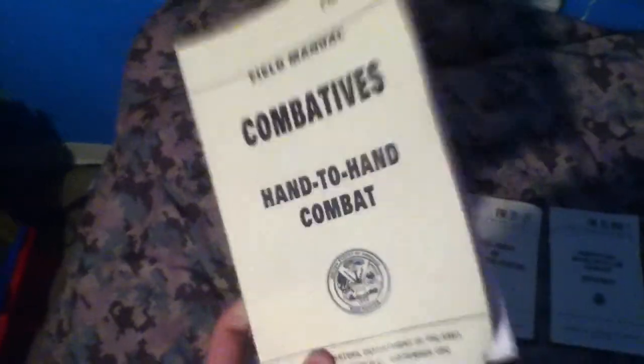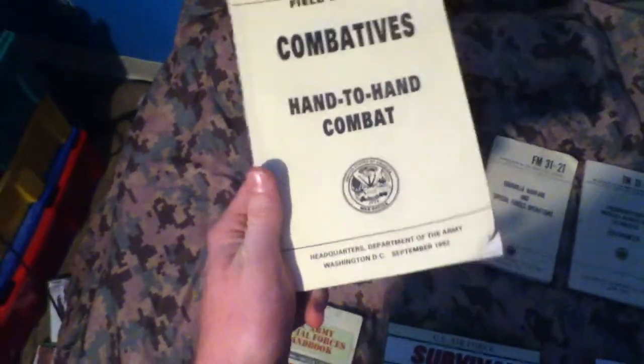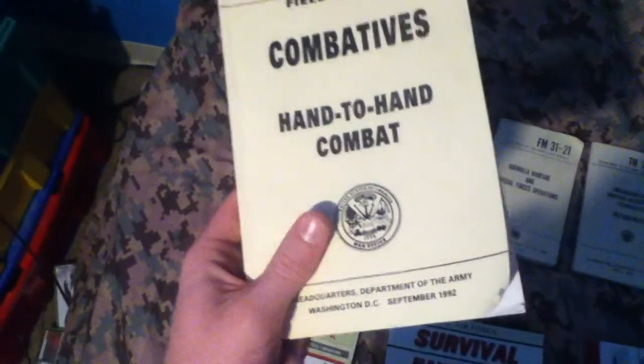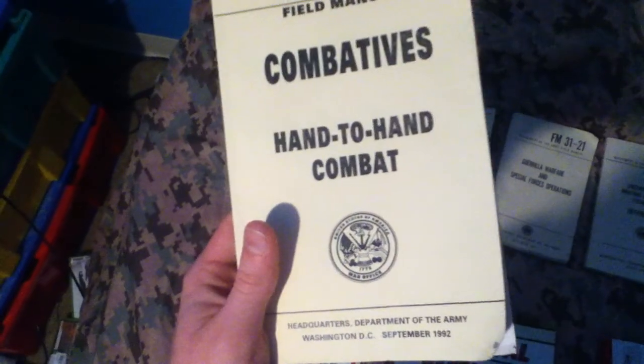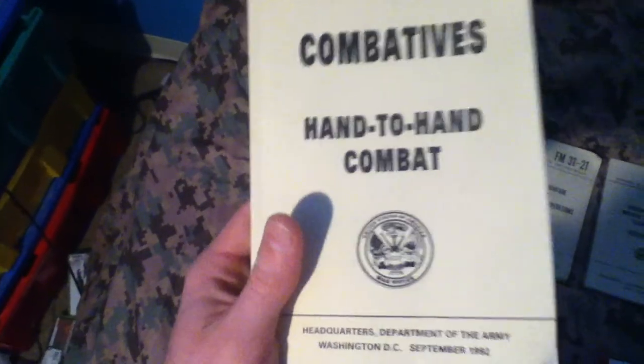This first one is US Army Combatives Hand-to-Hand Combat. It basically teaches you regular takedowns, punches, kicks, and all that other stuff. One cool thing — it also teaches you how to basically assassinate somebody from behind, snap their neck, and just other stuff like that. Pretty cool.